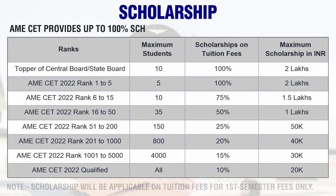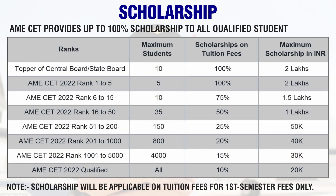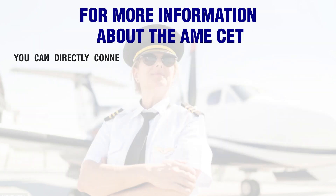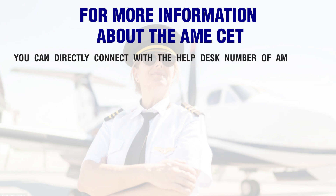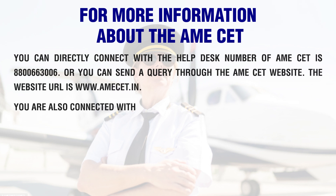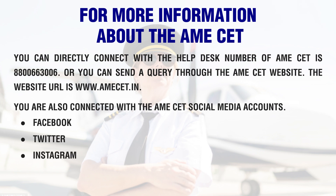AMECET provides up to 100% scholarship to all qualified students. For more information about AMECET, you can directly connect with the help desk number 8800663006, or send a query through the AMECET website at www.amecet.in. You can also connect with AMECET on social media — Facebook, Twitter, and Instagram.